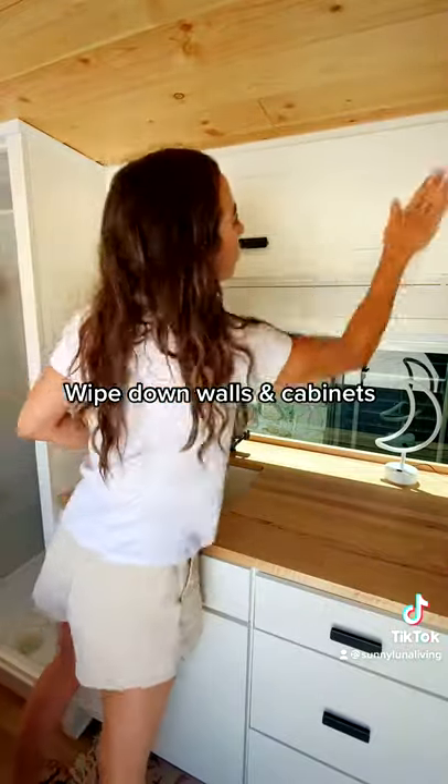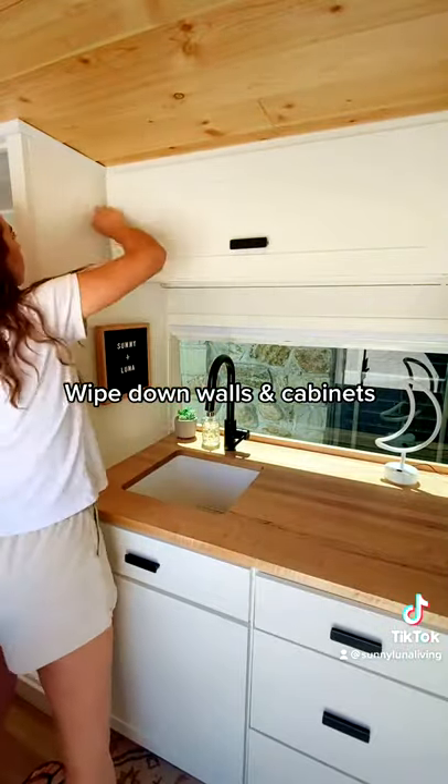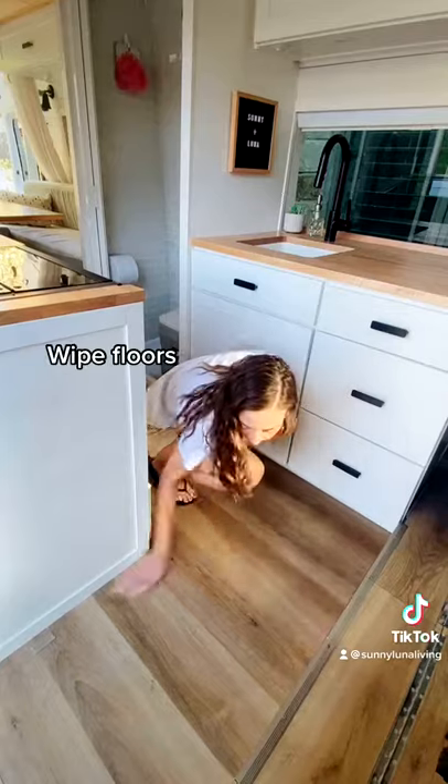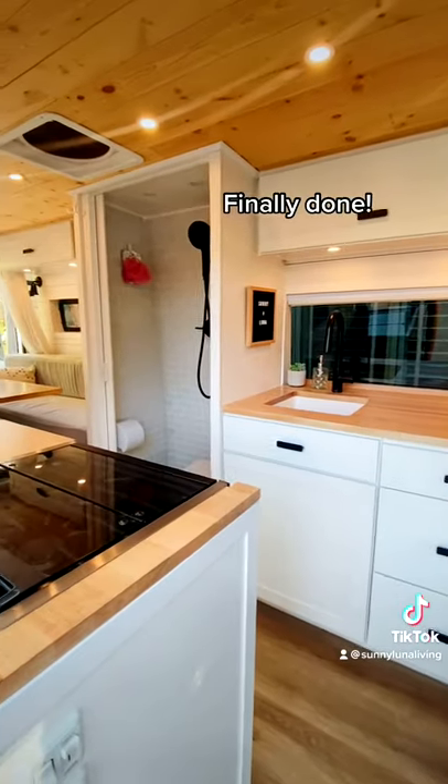I like to use a Mr. Clean Magic Eraser to clean off any scuffs on our white walls and cabinets. Next, I wipe down all of our counters and sweep and wipe the floors last. Finally done and we're ready to go.